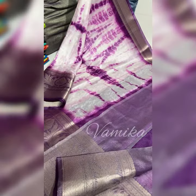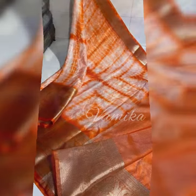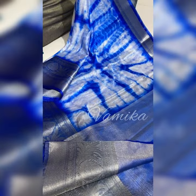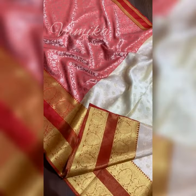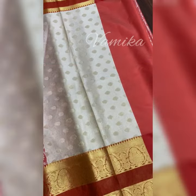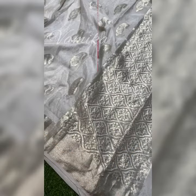Today, I bring beautiful collections of some semi-silk sarees. Semi-silk sarees are made from fabric that is made of silk and cotton. Normally, semi-silk fabrics vary from place to place. Moreover, the elasticity of the saree largely depends on the percentage of silk and cotton blended in the fabric.